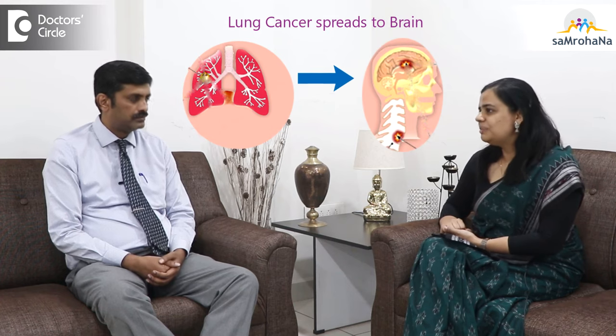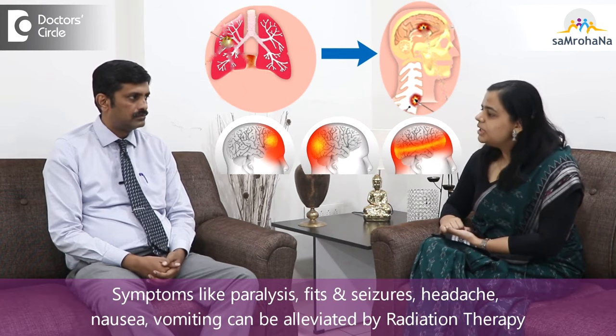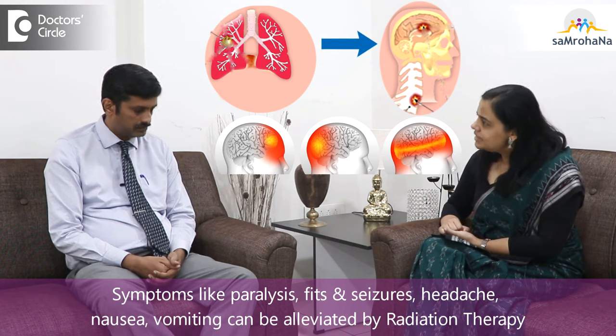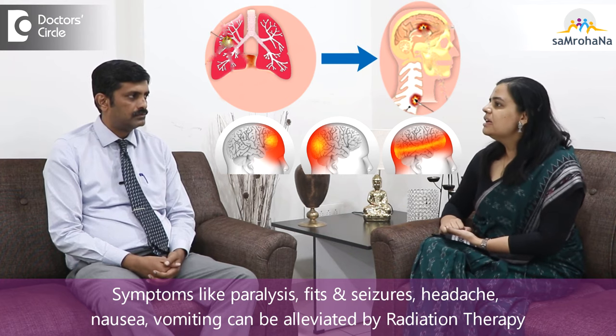The third setting is brain metastasis. Any space-occupying lesion in the brain not only produces upfront symptoms like paralysis or seizures, but can also produce symptoms due to increased intracranial pressure, for example intractable nausea, vomiting, or severe headache. In these cases radiation can be given in 1, 3, or 5 sittings as stereotactic radiosurgery if the lesions are small, or we can give whole brain palliative radiotherapy in around 10 sittings to reduce the symptoms of brain metastasis.